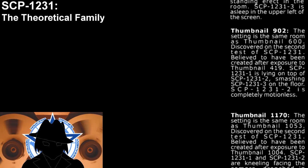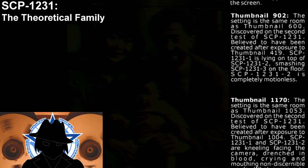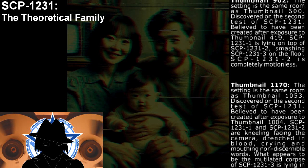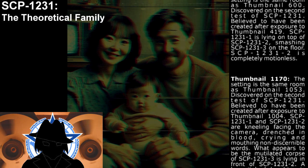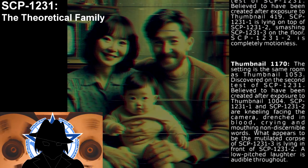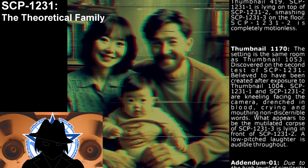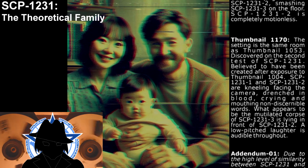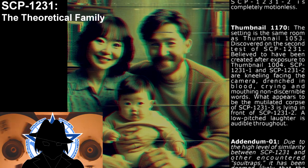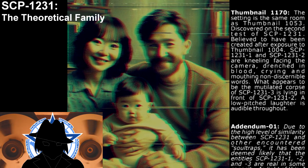Thumbnail 1170: The setting is the same as Thumbnail 1053. Discovered on the second test of SCP-1231, believed to have been created after exposure to Thumbnail 1004. SCP-1231-1 and SCP-1231-2 are kneeling, facing each other, drenched in blood, crying and mouthing indiscernible words. What appears to be the mutilated corpse of SCP-1231-3 is lying in front of SCP-1231-2. A low-pitched laughter is audible throughout.